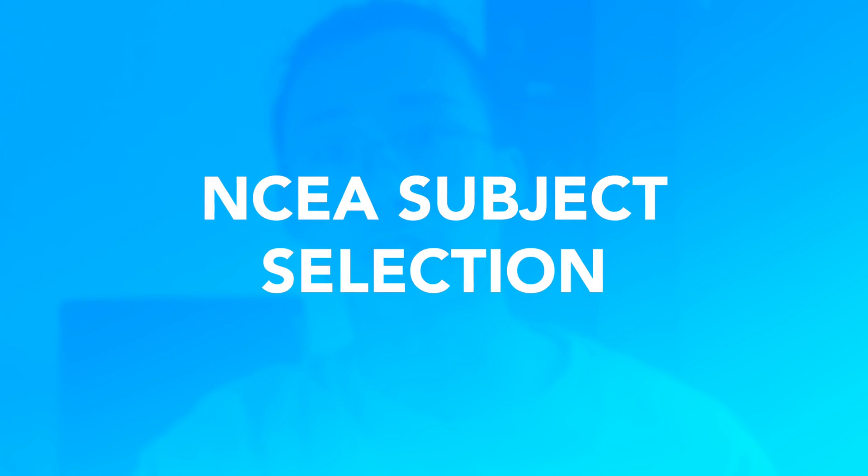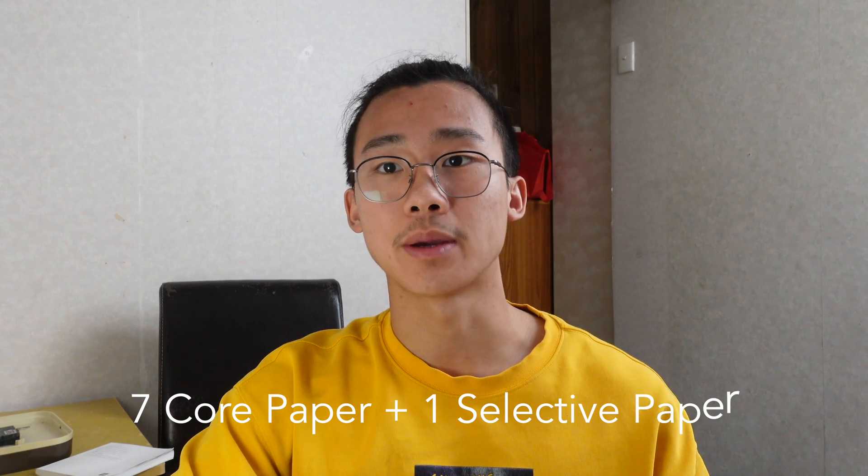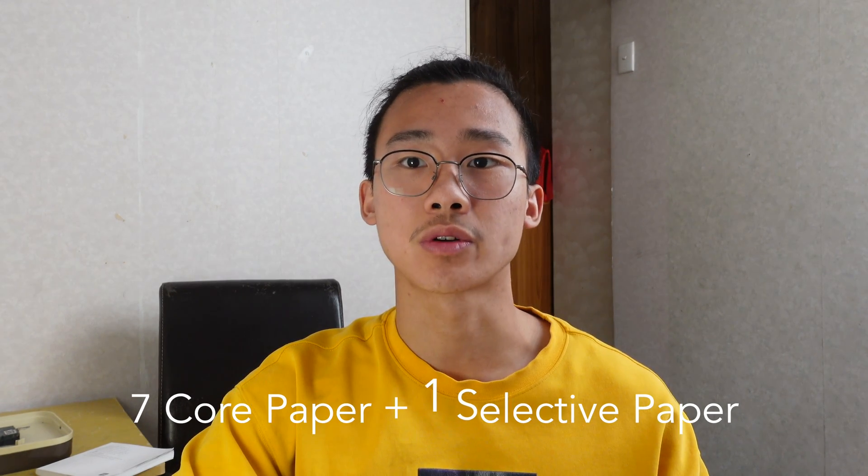So regardless of which university you're going to for pre-med, the structure of the courses are incredibly similar. Both Auckland and Otago require you to do 7 papers in total and a selective 8th paper, which you have some freedom to choose. The 7 papers mainly focus on 5 areas: Physics, Chemistry, Biochemistry, Human Body Basis Biology, and Population Health.